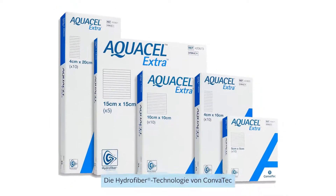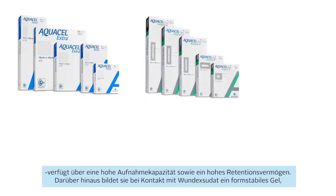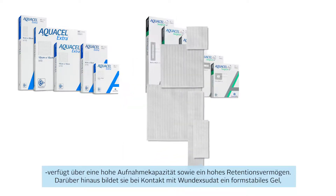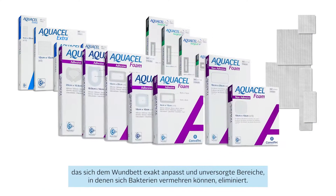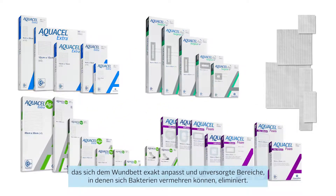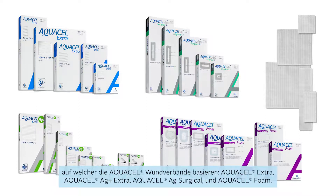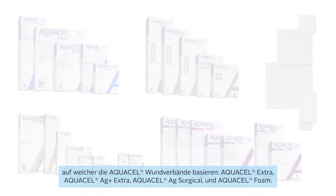Hydrofibre technology is one of the core technologies proprietary to Convatec, and is designed for strength, absorption and the ability to form a cohesive gel that can fill the gaps between the dressing and the wound. Trusted by healthcare professionals around the world, it can be found in all of the Aquacel range of dressings, including Aquacel Extra, Aquacel AG+, Aquacel AG Surgical and Aquacel Foam.